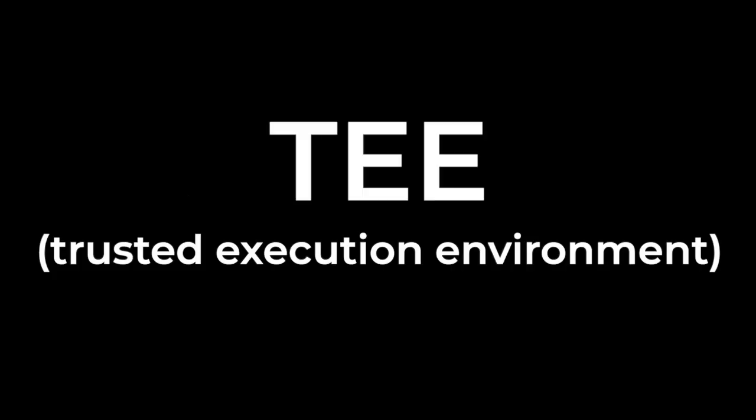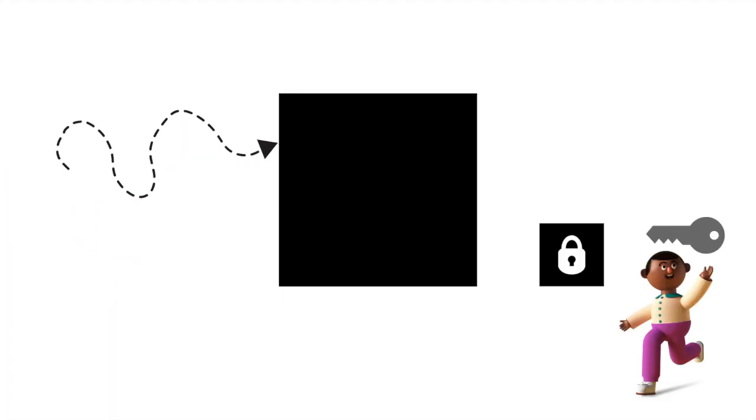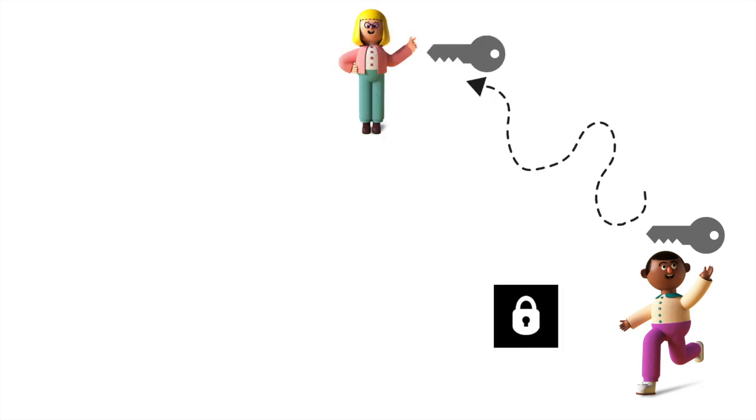The privacy solution Secret uses is called the TEE — a Trusted Execution Environment. Imagine it as a big black box: you can put something private in, and no one will know it was you when it comes out. That thing you put in is now in its own mini black box. You generate a key in your hand and a lock on that box. To unlock it, you can make copies of that key for anyone you want to share the data with.